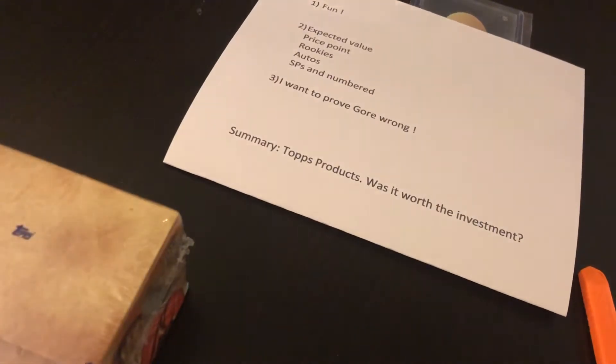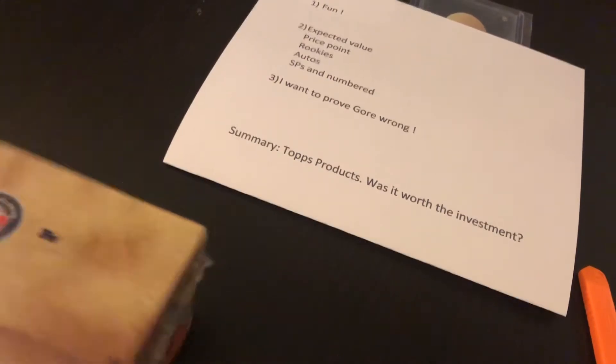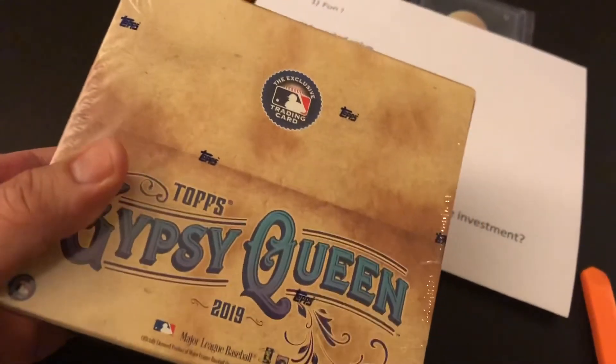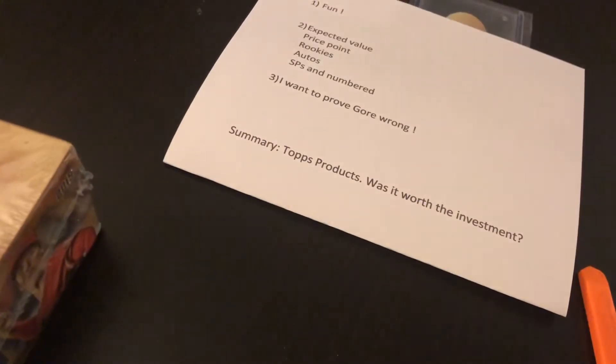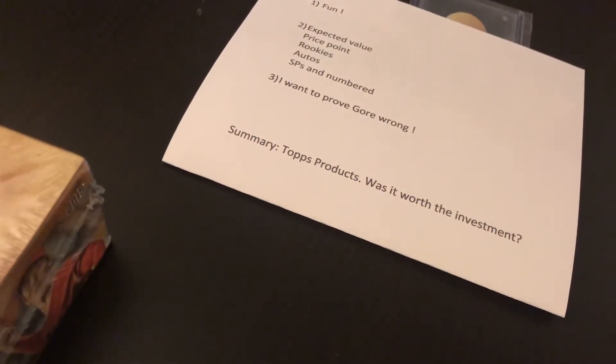Why do I collect cards? Well, one, it's fun. But two, I'm hoping that when I open something, like this box here of 2019 Topps Gypsy Queen, to have some value to the cards. I'm hoping to get good cards — cards I can trade, cards I can keep for my personal collection, cards I can sell, and some combination of those. But also, I look at the price point.